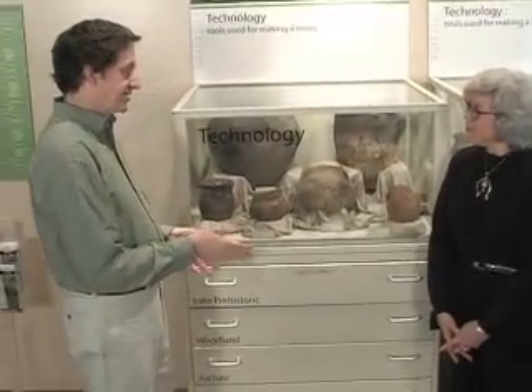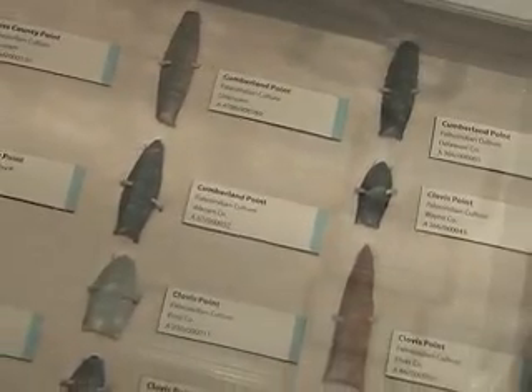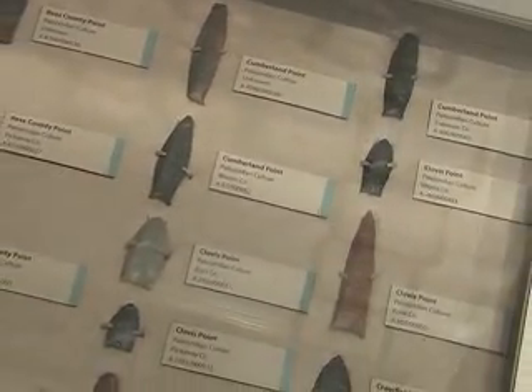Right, but I think some of these are so beautiful and so finely crafted that they represent more than just utilitarian objects. They're works of art.